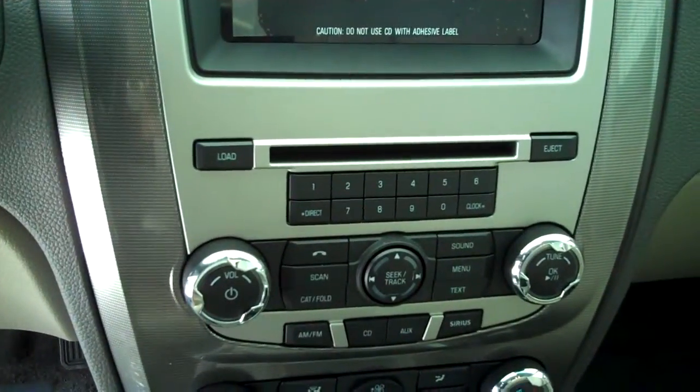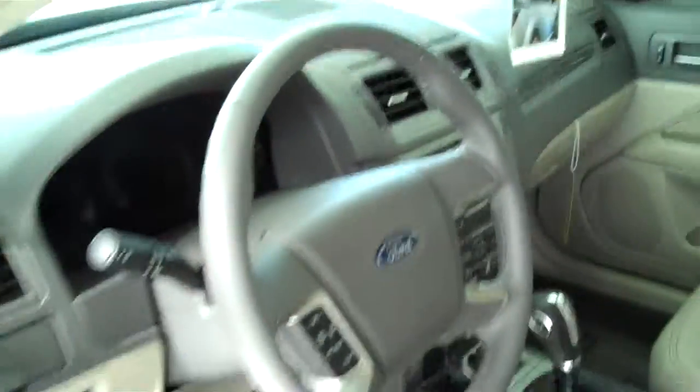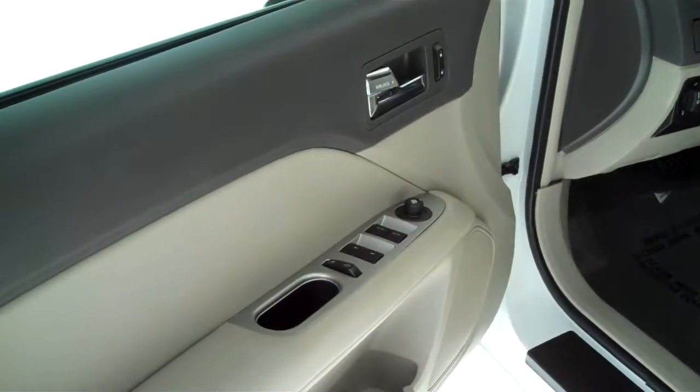AM FM satellite CD MP3 player, power steering, tilt, cruise, power windows, power locks, and keyless entry.